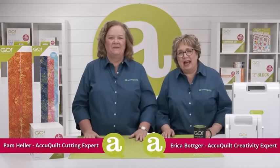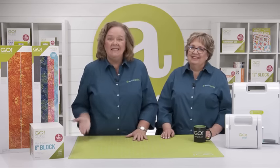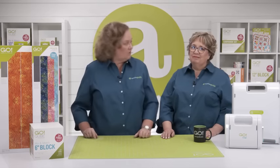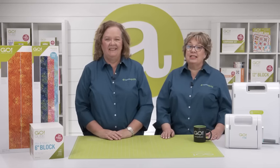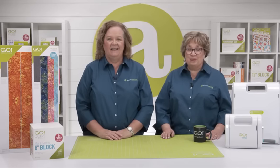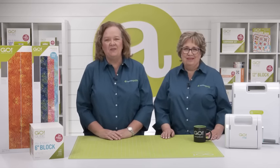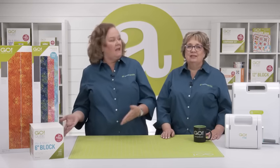Hi Quilters! I'm Pam Heller, AccuQuilt's Cutting Expert, and I'm Erica, AccuQuilt's Creativity Expert. Welcome to today's special event called Fall into National Sewing Month. Today, Erica and I will be sharing fun tips and tricks to help you kick off National Sewing Month. National Sewing Month began back in September of 1982 with President Ronald Reagan declaring that sewing at home was so important in the U.S. Since 2005, there's been a theme for National Sewing Month. This year's theme is Seams and Scissors.